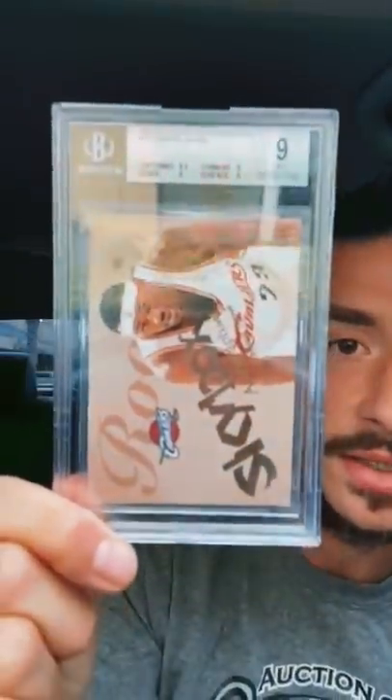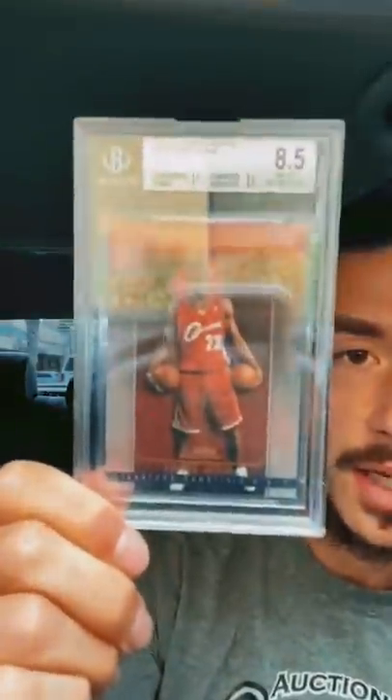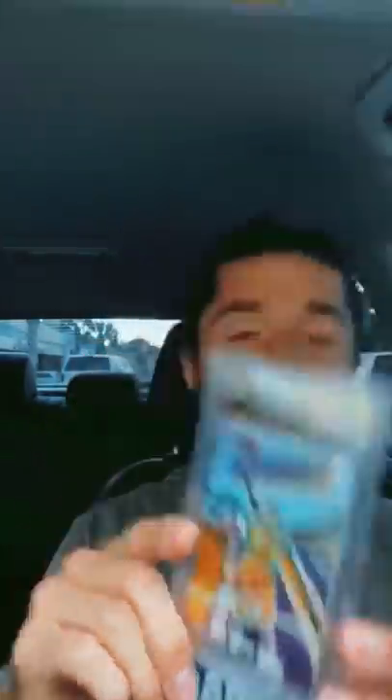Beautiful card. We sent these to Beckett — dropped them off at the New York show at the Beckett stand last Saturday, got them back in one week. About $165 a card, $500 for the three. I'm happy with Beckett — they got them back quick. Beckett is a great option for sending cards in. We got the Skybox LeBron BGS 9, the Fleer Showcase LeBron 8.5, and the Kobe Bryant Finest Refractor out of 250.